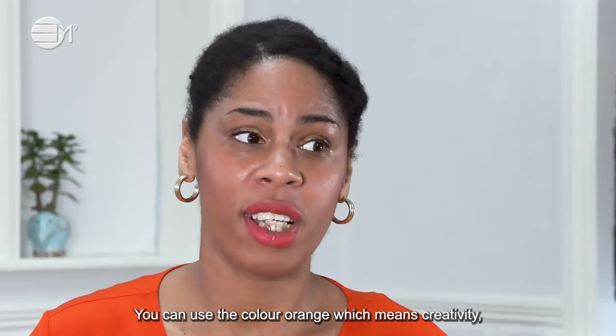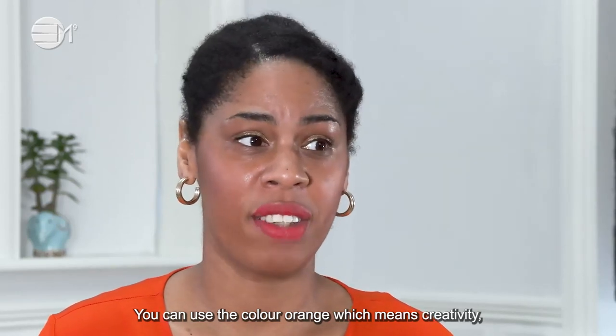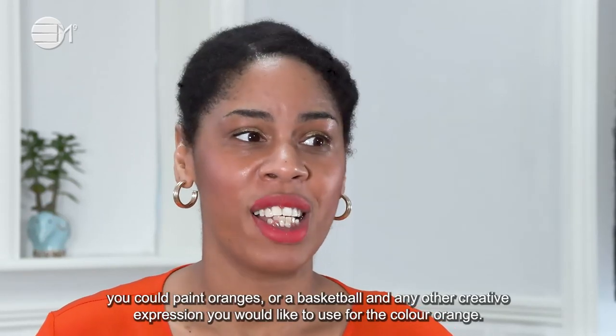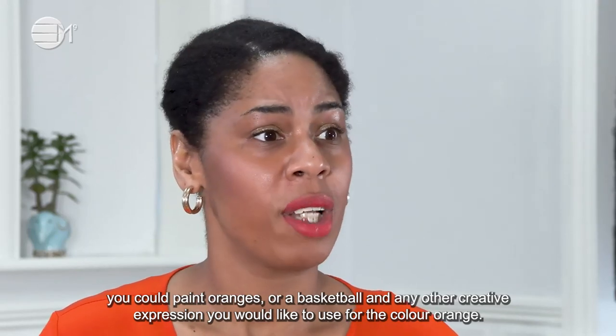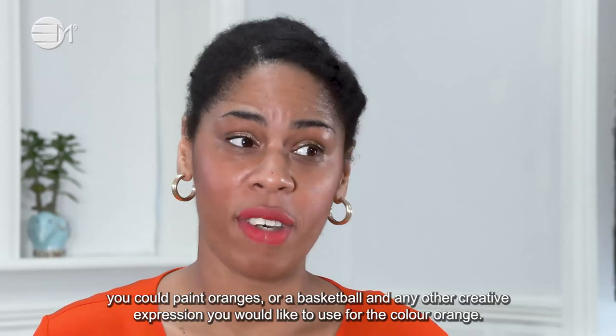You can use the colour orange, which means creativity. You could paint oranges or a basketball and any other creative expressions you would like to use for the colour orange.